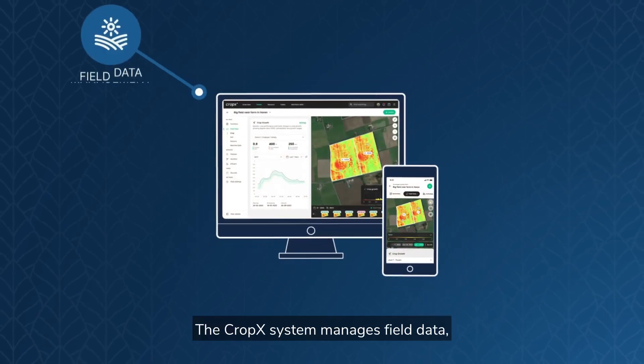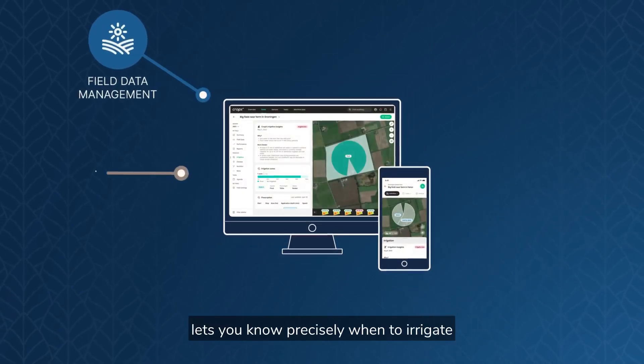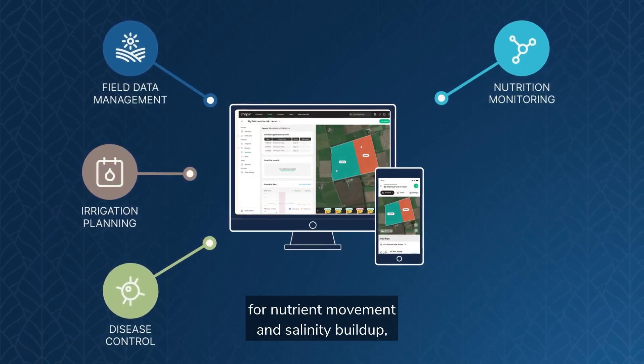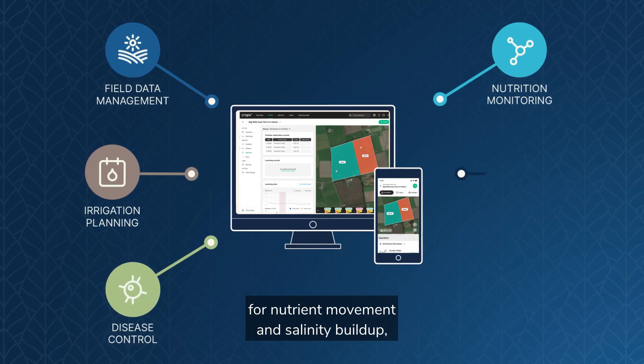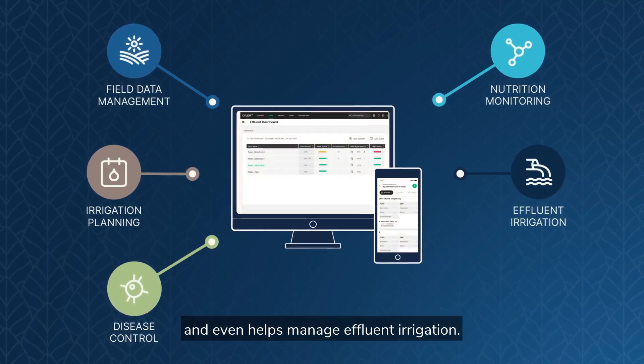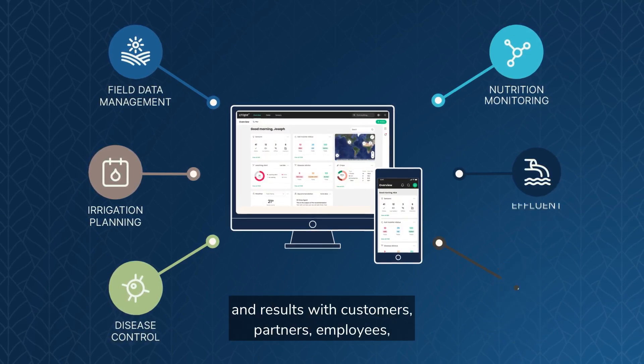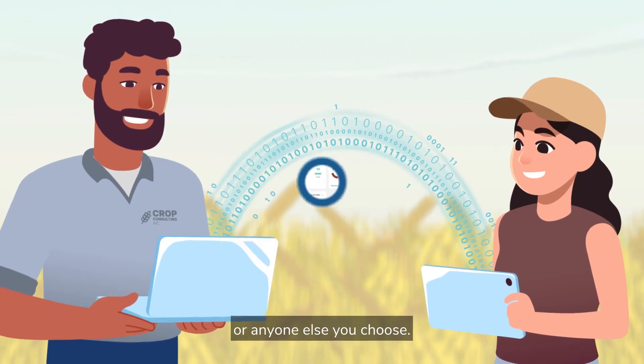The CropX system manages field data, lets you know precisely when to irrigate or spray for disease, continuously monitors for nutrient movement and salinity buildup, and even helps manage effluent irrigation. It also enables you to track and report activities and results with customers, partners, employees, or anyone else you choose.